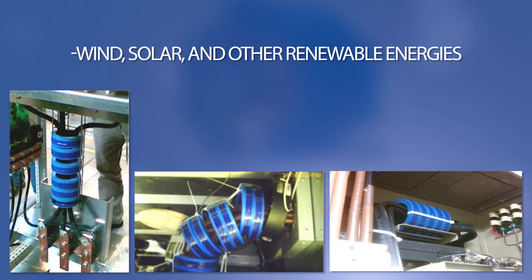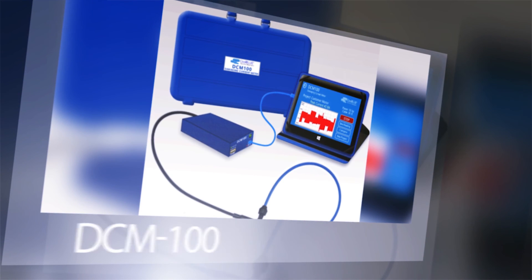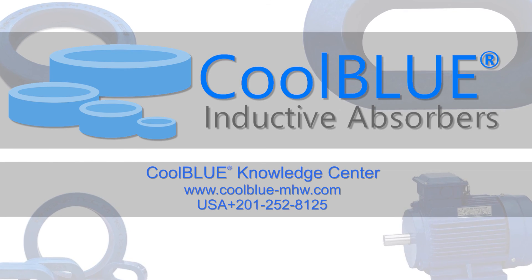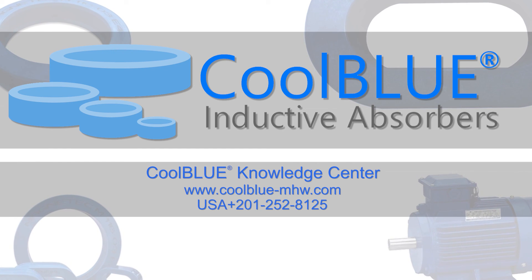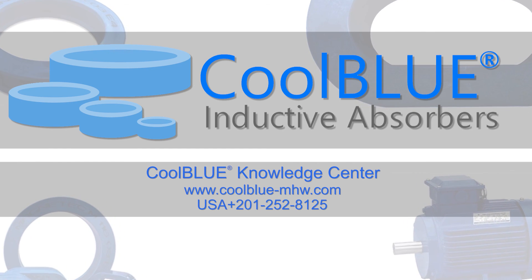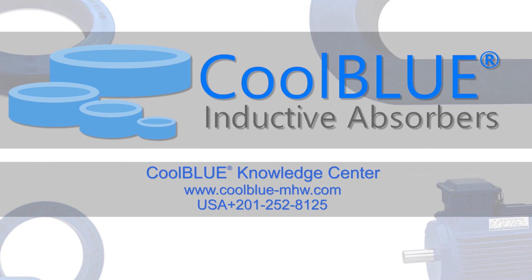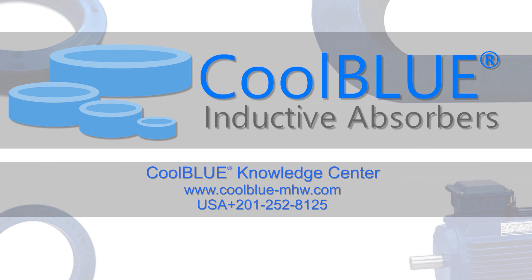In order to measure damage and select the proper core size and quantity, please ask about our DCM-100 damaging current meter. Visit our Cool Blue Knowledge Center at www.coolblue-mchw.com or call us at 201-252-8125. Cool Blue — a more powerful solution.